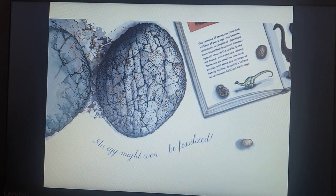An egg might even be fossilized. The remains of creatures that died millions of years ago may become rock hard, or fossilized. Scientists have unearthed fossilized dinosaur eggs all around the world. Some are round and some are oblong. Some are as small as 1 inch across and some are as large as 20 inches. Scientists believe all dinosaurs hatched from eggs.